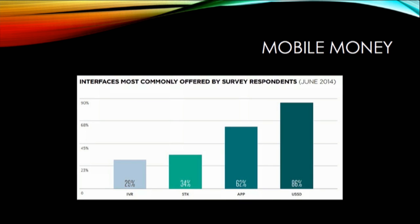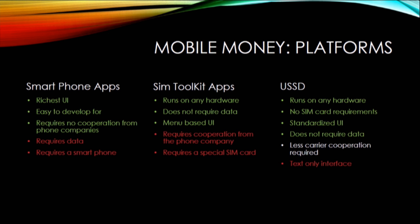Mobile money doesn't only run over smartphone apps. The most popular interface is USSD — I'll explain what that is later. Then there are smartphone apps, then some toolkit apps which run on a SIM card, and then there's IVR. Most of these platforms offer USSD.